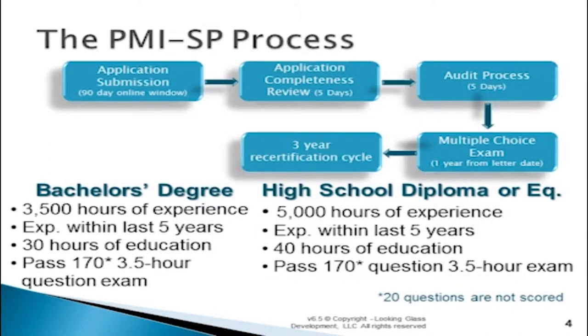When we talk about the PMI-SP certification process, like all PMI designations almost, there are two separate ways that you can qualify, either having a bachelor's degree or not. For those of you who have baccalaureate or bachelor's degrees, PMI requires 3,500 hours of experience in the last five years dealing with scheduling and cost, 30 hours of education — of which this course counts for 14 to 15 — and then you need to pass a 170-question, three-and-a-half-hour multiple-choice exam, which looks a great deal like your PMP exam that you already took.